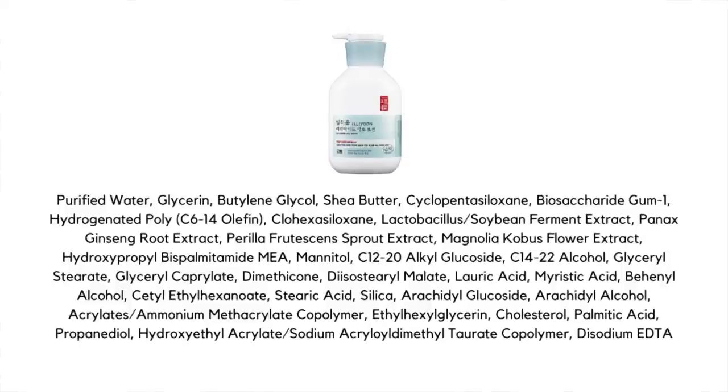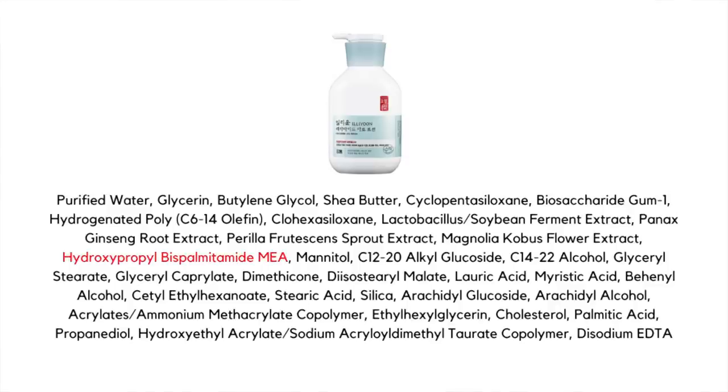These moisturizers are really well known for those three barrier-supportive ingredients. However, if you scan the ingredient list for the word 'ceramide' you won't find it — that's because Illiyoon uses pseudo-ceramides made in a lab, listed under the ingredient name MEA. There's no difference in effectiveness between MEA and natural ceramide NP. The main difference between the lotion and cream really comes down to texture — lotion indicates something lighter and more airy, cream indicates something thicker.